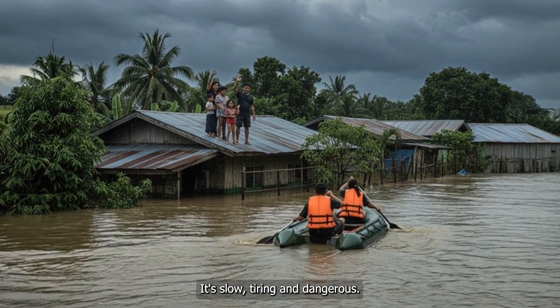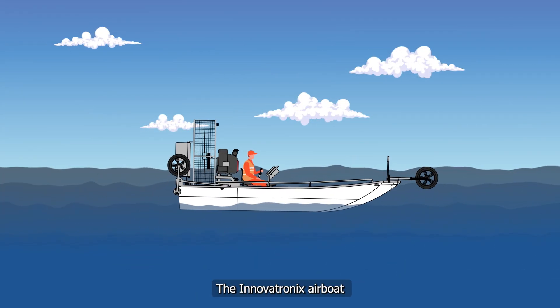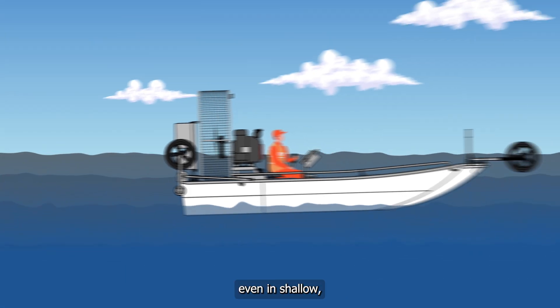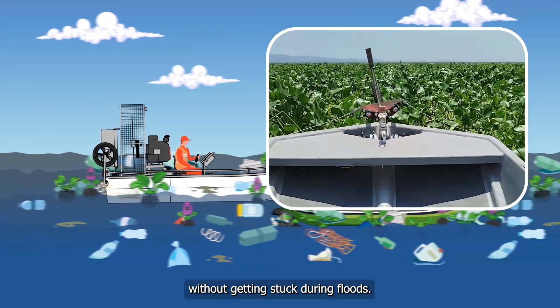It's slow, tiring, and dangerous. The Innovatronics Airboat works differently. It uses a fan above the water, not a propeller under it. That means it can move even in shallow, dirty, or clogged areas without getting stuck during floods.